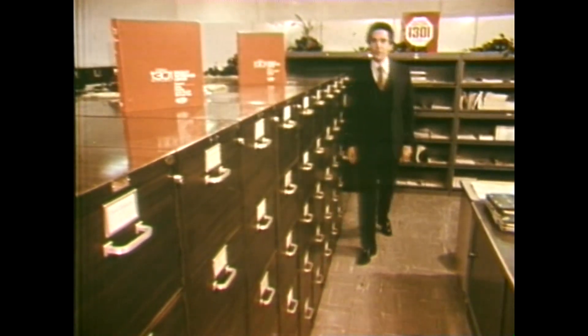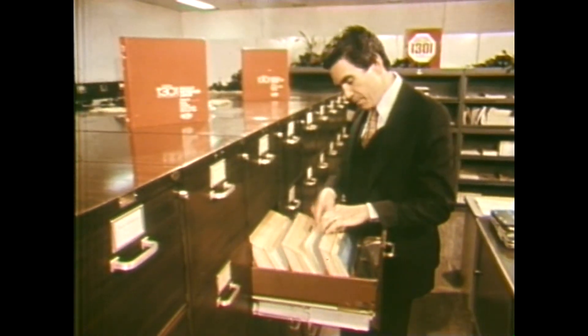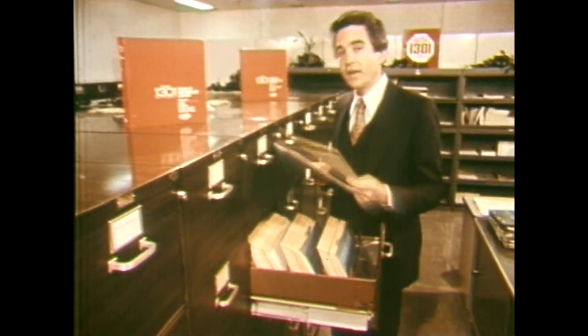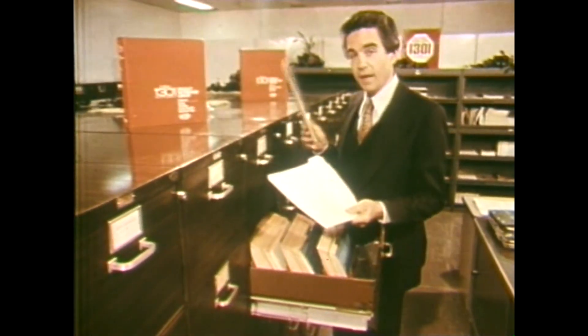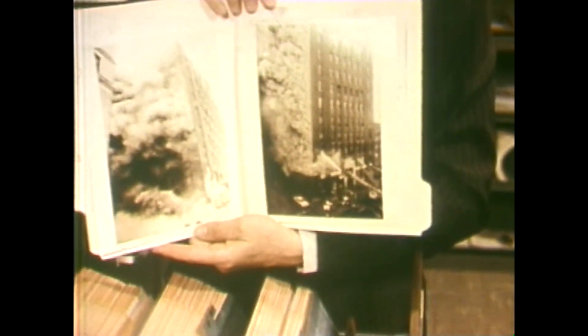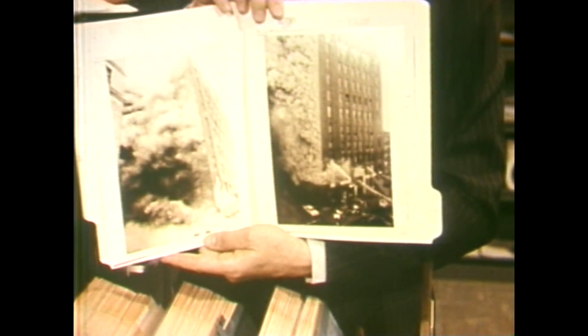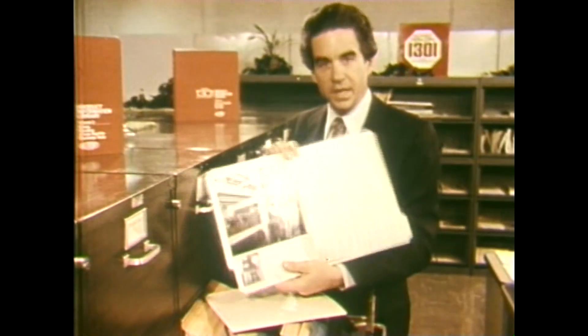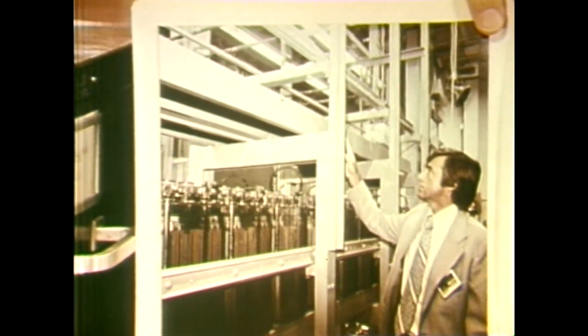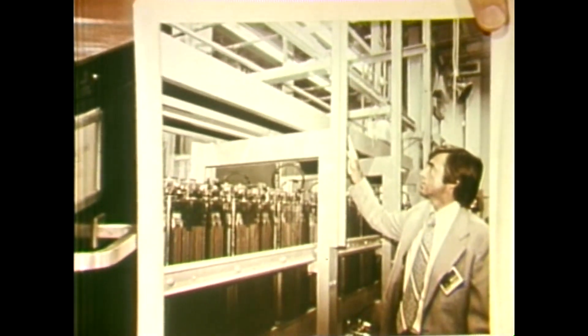The effectiveness of a Halon 1301 extinguishing system can be established through actual comparisons. Here is a direct comparison of two major telephone exchanges. One had no fire extinguishing system; the other had a Halon 1301 system. Both had fires. The unprotected one burned for quite a time before it was brought under control — total loss, damage, and recovery costs extended into millions of dollars. The Halon 1301 system at the other exchange stopped the fire in seconds; total loss and recovery costs were below $10,000, and that included recharging the system with Halon 1301.